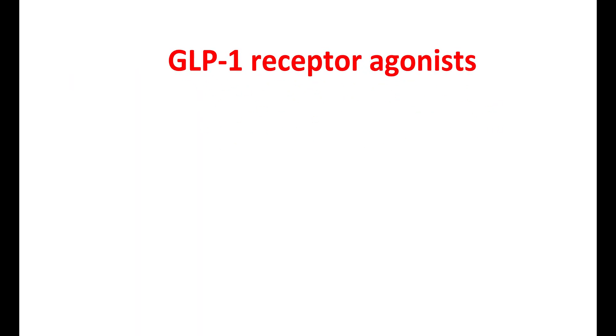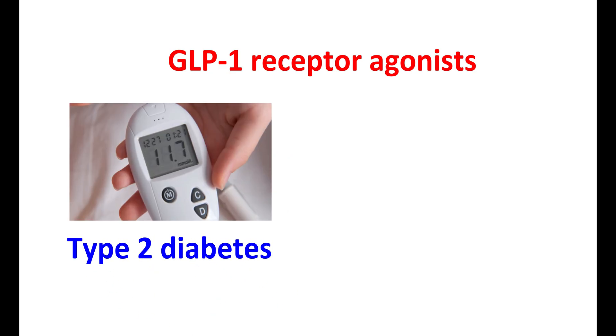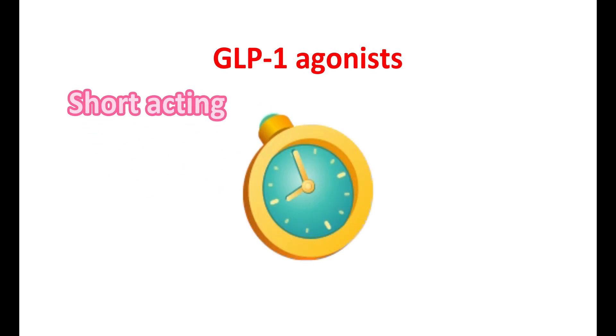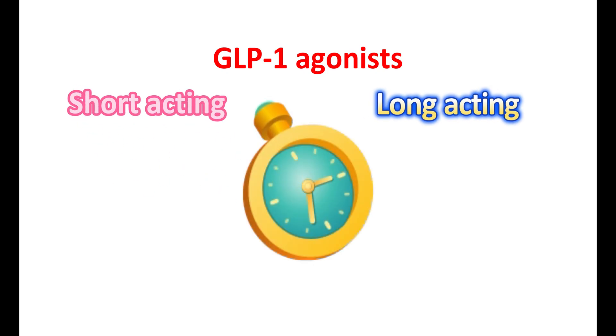GLP-1 receptor agonists are one group of drugs useful in the treatment of type 2 diabetes and obesity. They can be classified into two categories based on their duration of action. Few drugs are short-acting with a half-life of a few hours, while others are long-acting with half-lives above 24 hours.